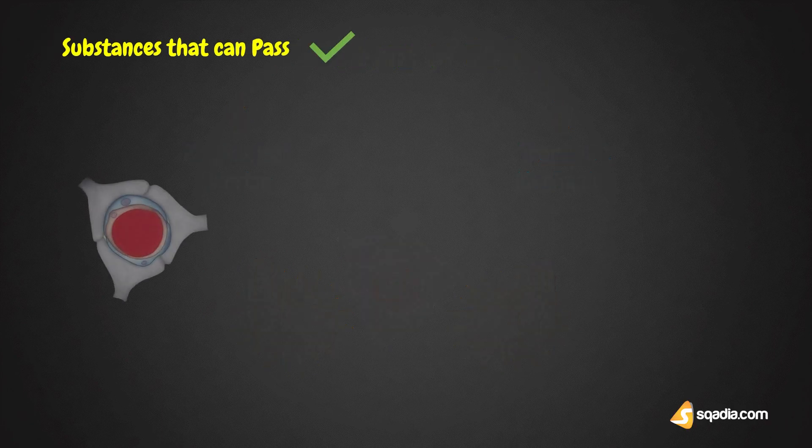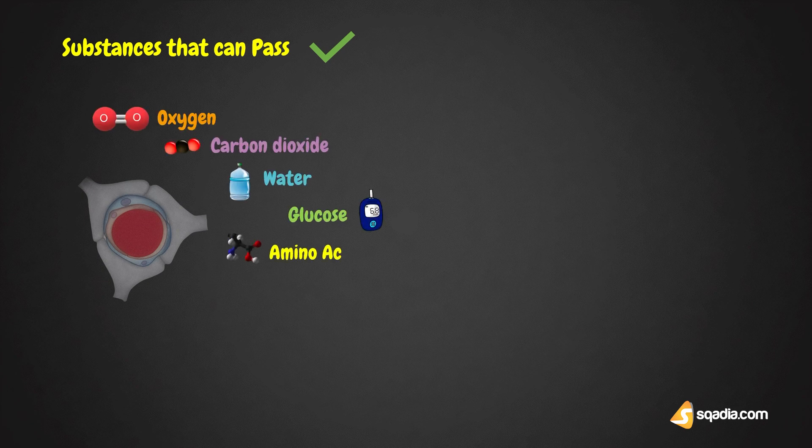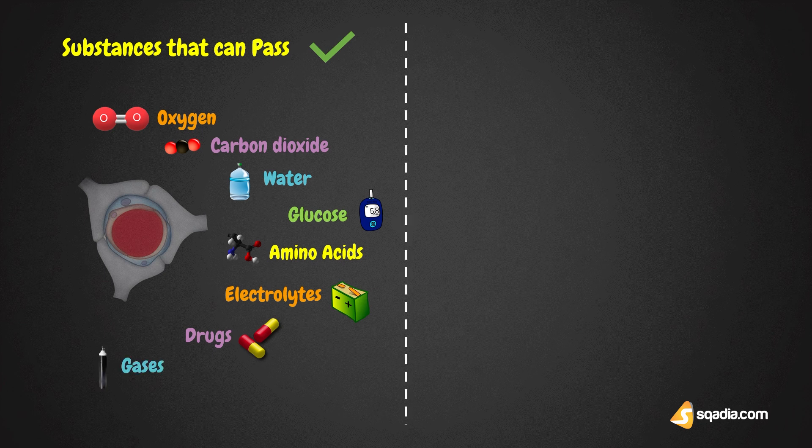Substances which can pass through the blood-brain barrier include oxygen, carbon dioxide, water, glucose, amino acids, electrolytes, and some drugs such as levodopa, 5-hydroxytryptamine, sulfonamides, tetracycline, and many lipid-soluble drugs. Lipid-soluble anesthetic gases such as ether and nitrous oxide and some other lipid-soluble substances can also pass through the blood-brain barrier.